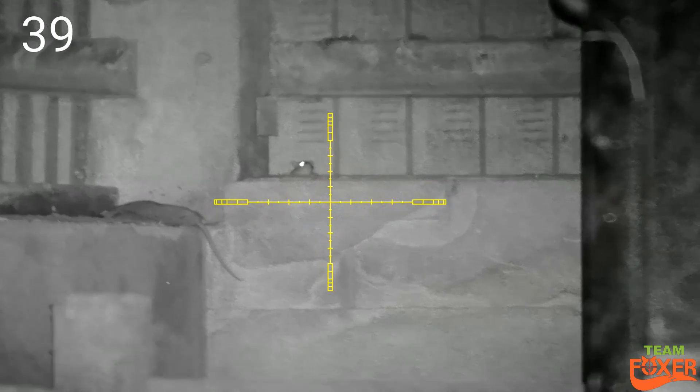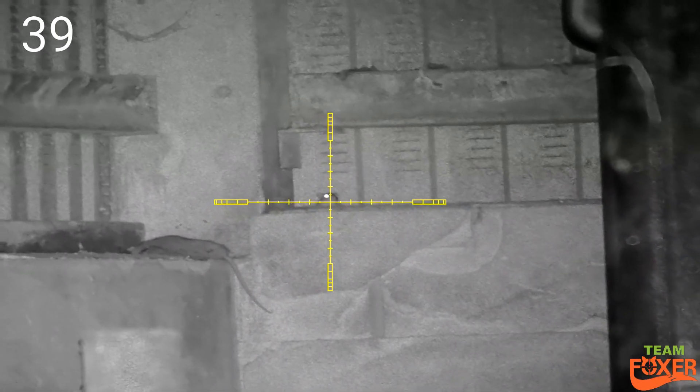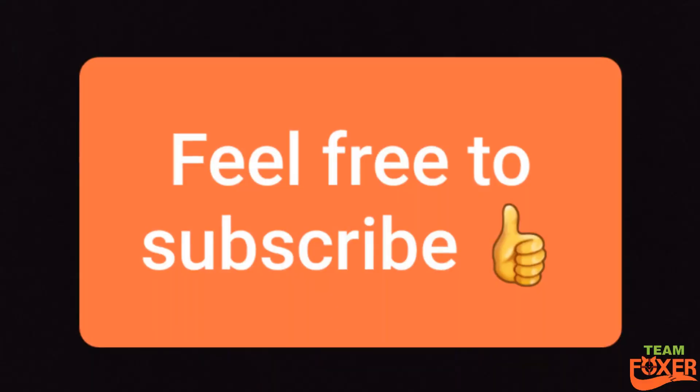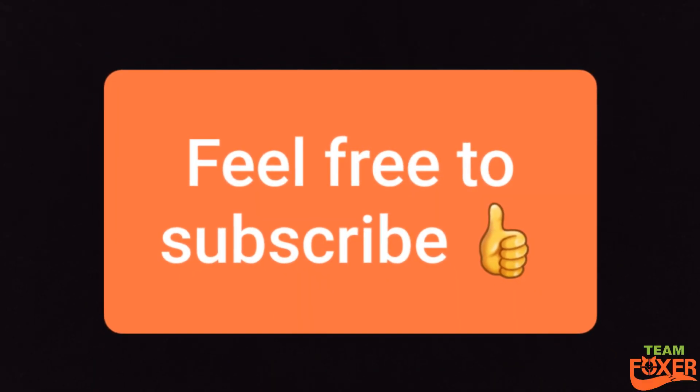This is the last one of the evening. Pretty good tally really for the conditions. Although it's a moonlit night — I do love the moonlit nights for shooting rats, seems to bring them out more. Anyway, thank you very much for watching, hopefully the weather picks up a bit and we can get out in the next few days.